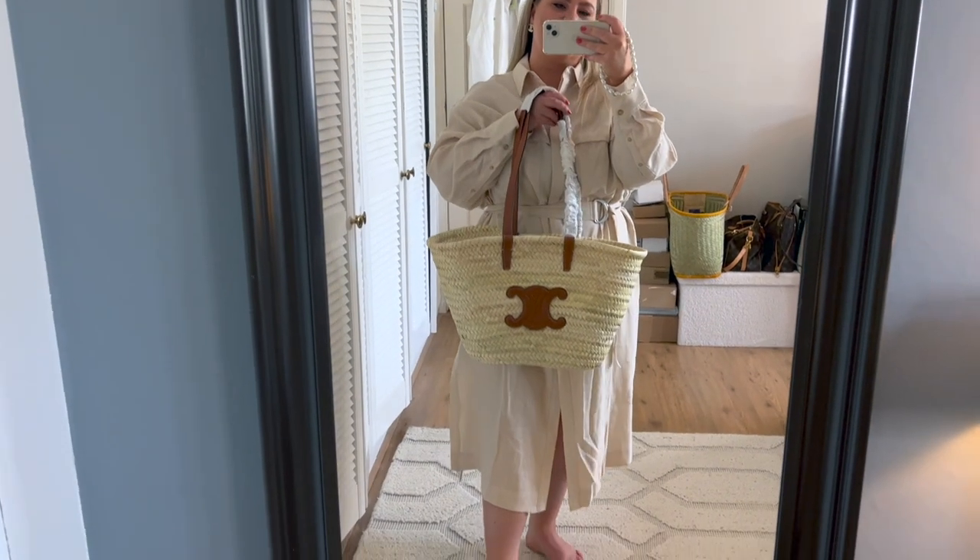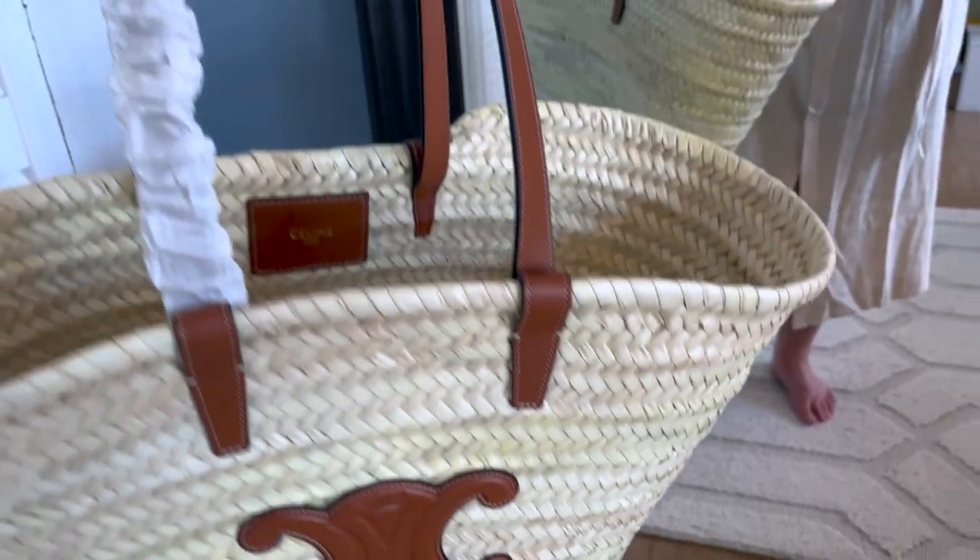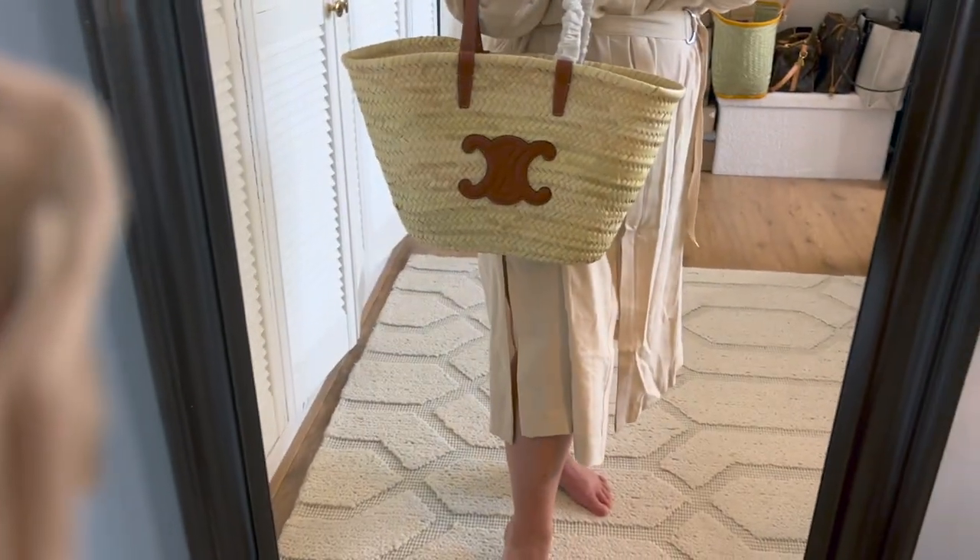Right here you have the leather tab — it says 'Celine Paris' in gold, and on the bottom it says 'Made in Morocco' imprinted in there. As far as I can tell, there's no serial number — I cannot find one. This was actually a question on a few of my previous bags, people asking where the serial number is, but on this one I cannot find it. Let's just be honest — it is an overpriced basket bag for what it is, obviously.